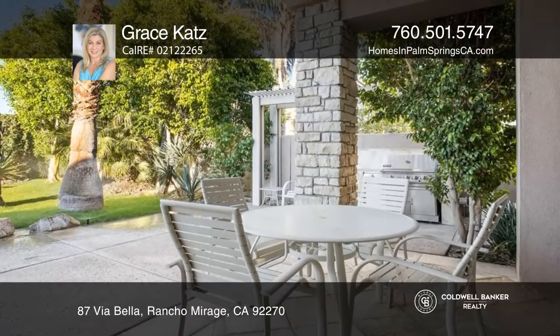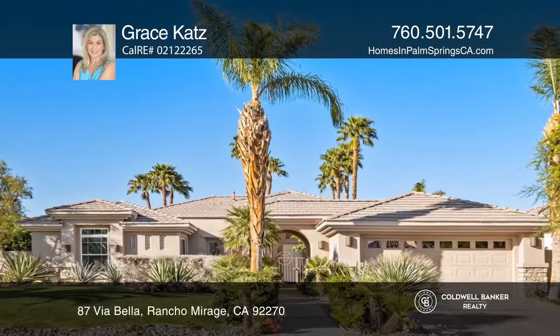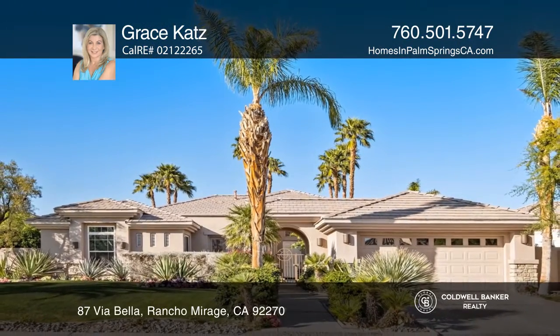And a backyard oasis with a pool, patios, gardens, and fruit trees. See it in person by calling Grace Katz.